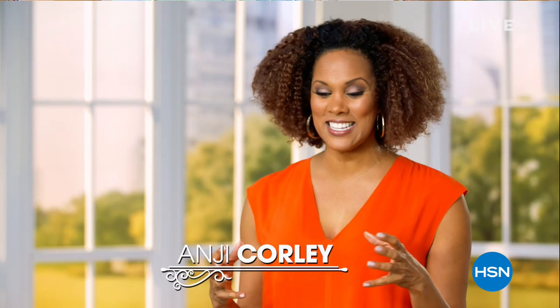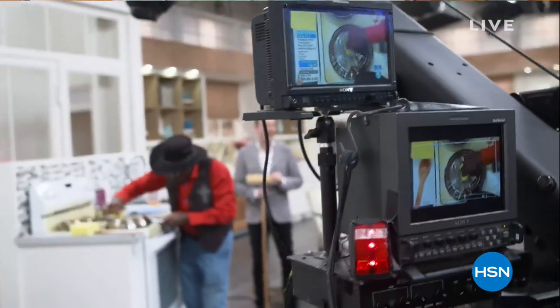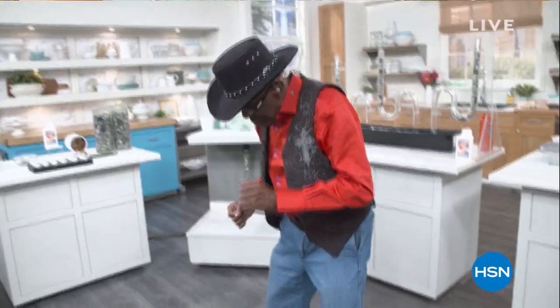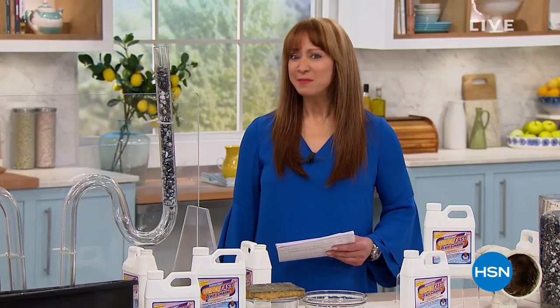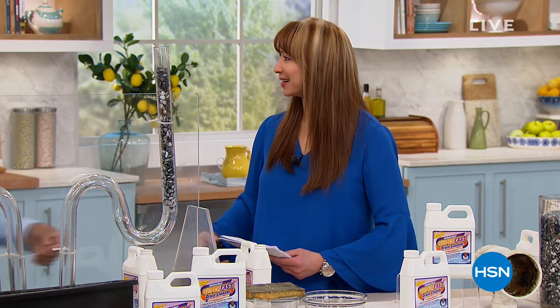Amos Hart III — this force of energy, this magnanimous individual — he loves his customers. All of his products are about giving you more than what you think you need, but the value is off the chain. His heart is so big and he truly loves everybody. The myth, the legacy, the icon — Triple Threat, Amos Hart III.